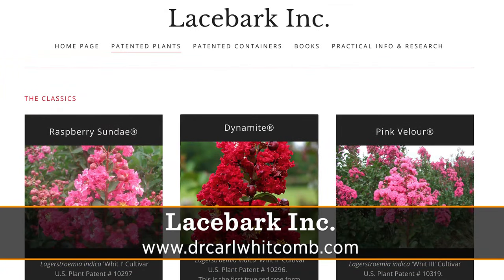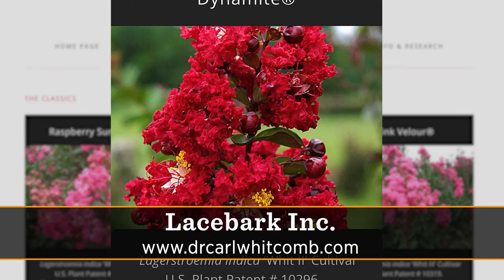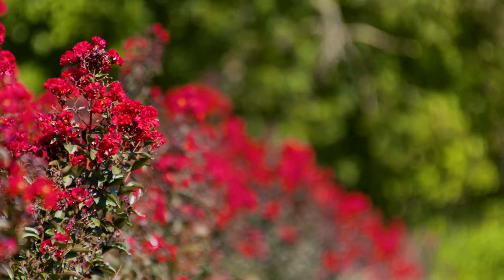In 1996 I introduced the one named Dynamite, and we were early enough in it to where I got some key trademark names. We've had to defend it in court — people want to name it Dynamite. No, no, no. We own Dynamite.